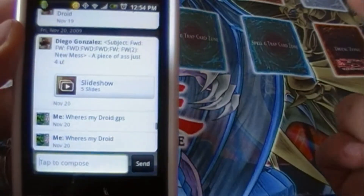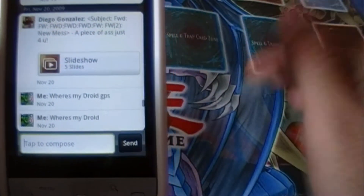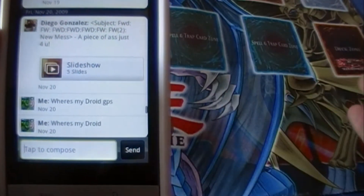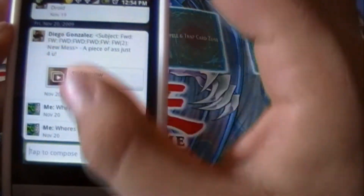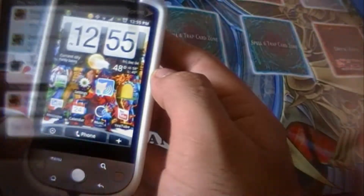On top of that, you also get your MMS messages in this same application. On other phones, you have to dig into a picture mail client or picture mail application to look at it. On this, it's all in one neat, organized place. So that is very nifty — that is your messaging.